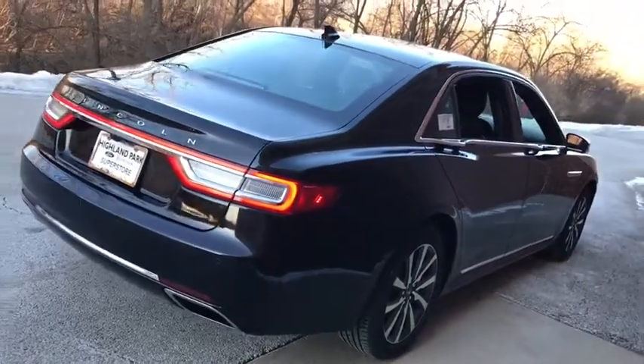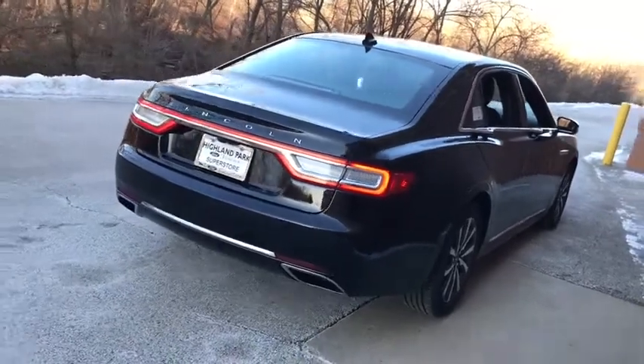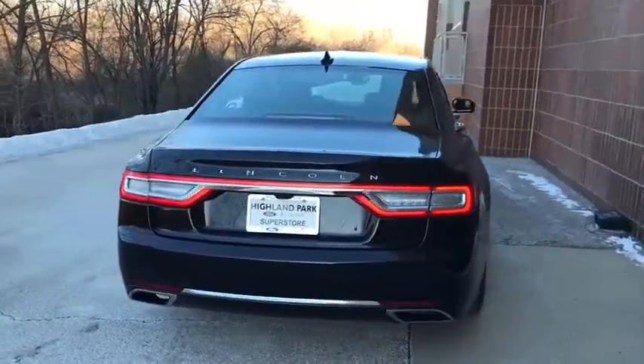Power steering, adjustable steering wheel, aluminum wheels, keyless start, four-wheel disc brakes, cruise control.